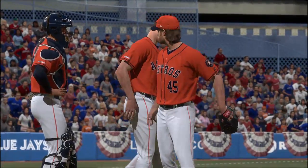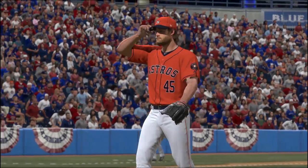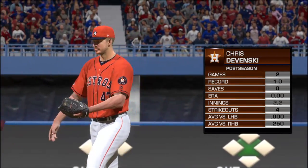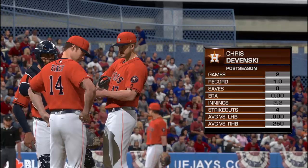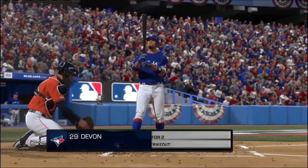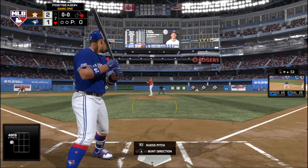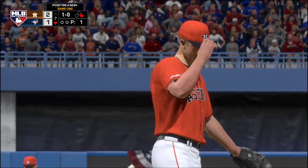Here comes the Astros skipper up out of the Houston dugout, and it appears we've seen the last of Garrett Cole in this one. He'll depart with the lead and a chance to be the winner, but he is responsible for the tying run at first. Chris Davinsky comes on now and he'll take over with nobody out in inning number seven, number 47, Chris Davinsky.